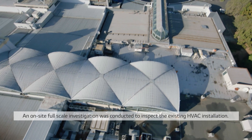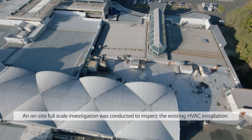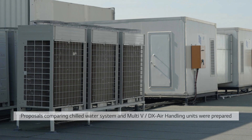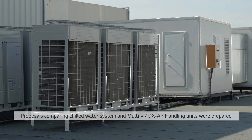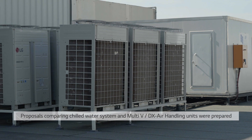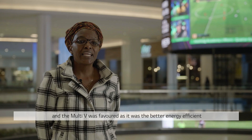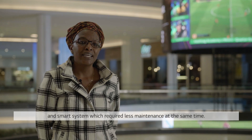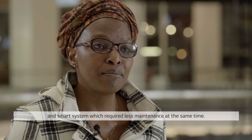An on-site full-scale investigation was conducted to inspect the existing HVAC installation. Proposals comparing a chilled water system and Multi-V DX air handling units were prepared, and Multi-V was favored as it was the better energy-efficient and smart system which required less maintenance at the same time.